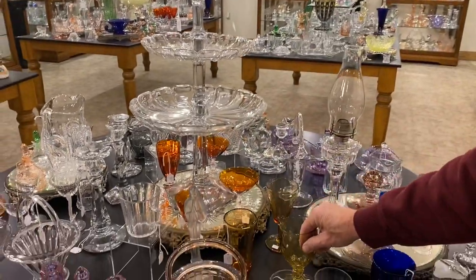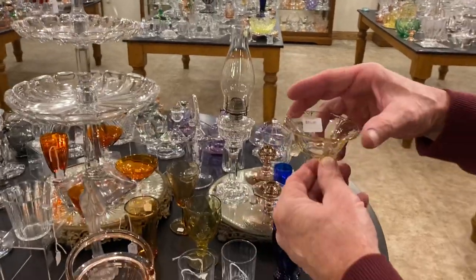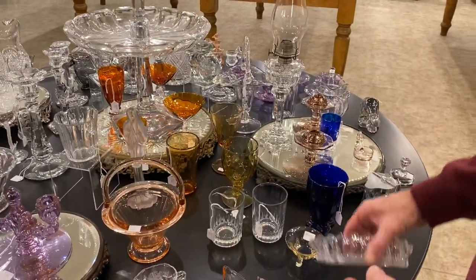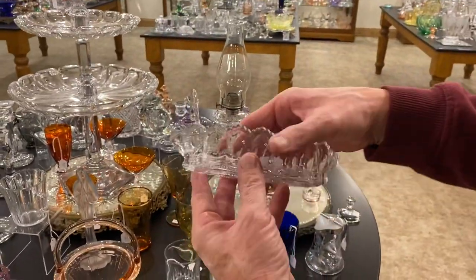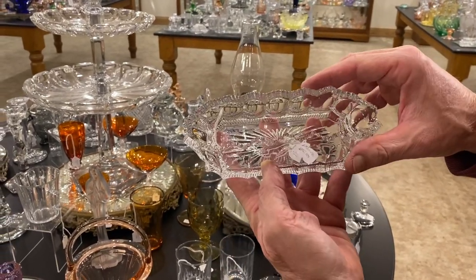It is marked Heise. Empress dolphin foot nut cup, marked $20 in Sahara. Peerless with pleats around the bottom — it's a spoon holder. You can put a spoon in so the handle sticks right out of it, priced $30.